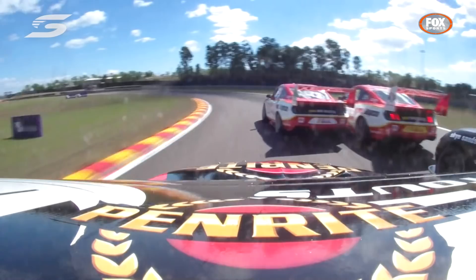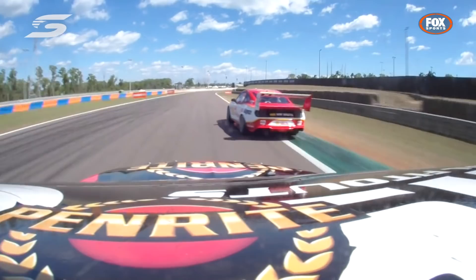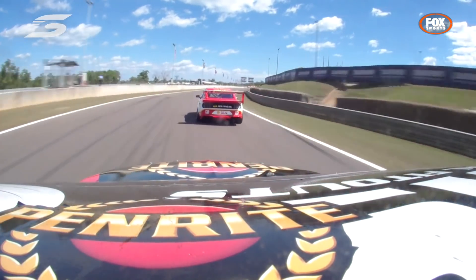Cold tyres and some hip and shoulder — that was ideal for David Reynolds, who was able to make his way down the inside and pop out the other side of turn one in second position.